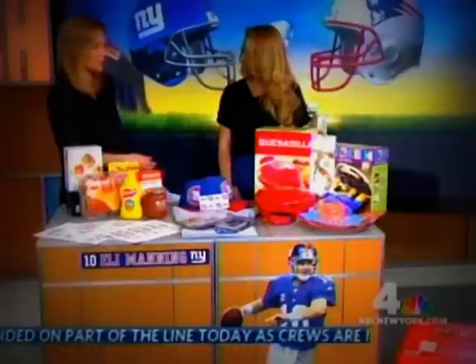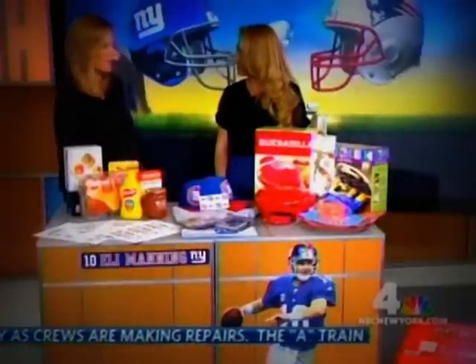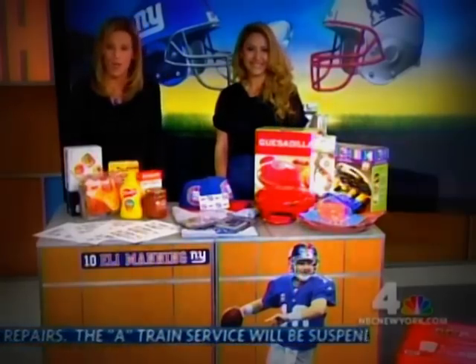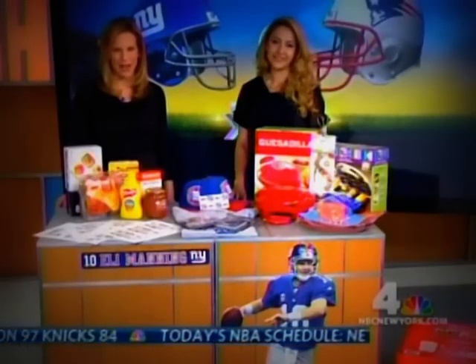Don't forget to go online before you do your shopping — don't just head out in the car. Thank you so much, Leanna Greger, for coming in and sharing all of your tips with us. NBC for New York is, of course, home for Super Bowl XLVI. We're coming right back with your 7-day forecast.